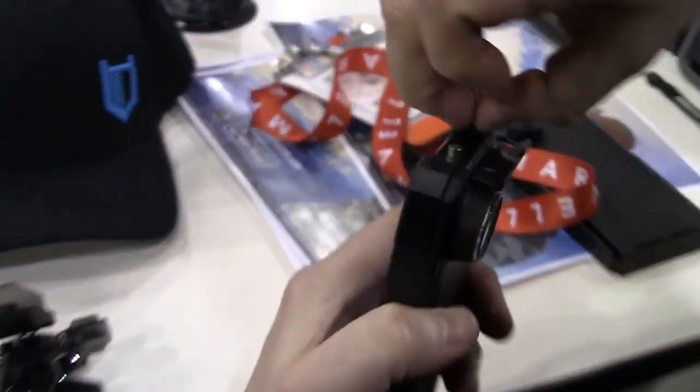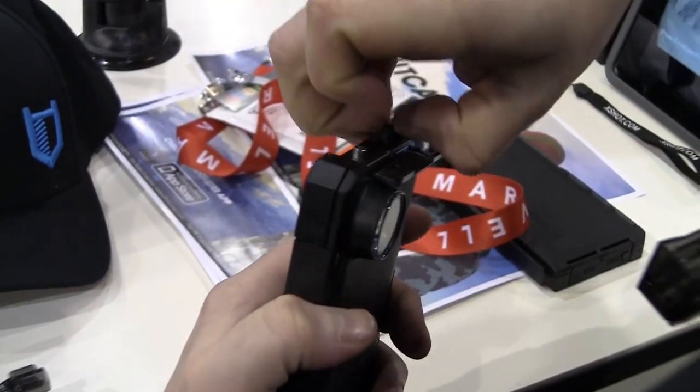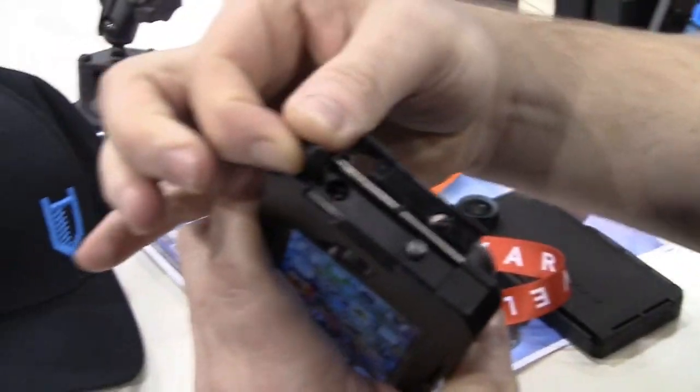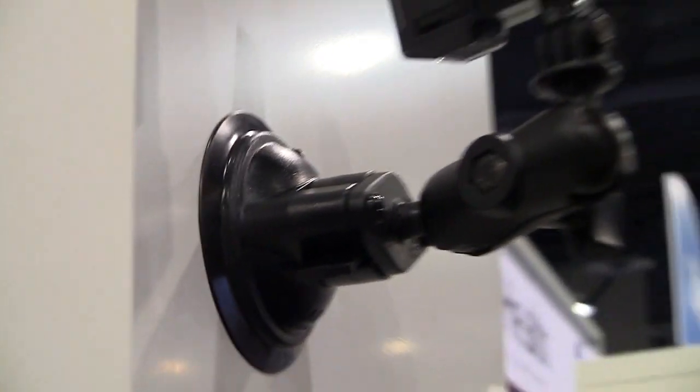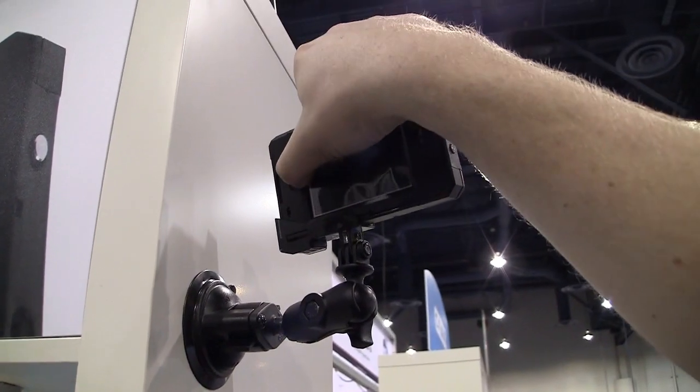You got it. So the iPhone 5 version comes out March 1st, and the iPhone 4 version is shipping now. The case is waterproof to 10 meters or 30 feet, and it comes with a rail slide mounting system — our patent-pending design that gives you all of these mounting options.